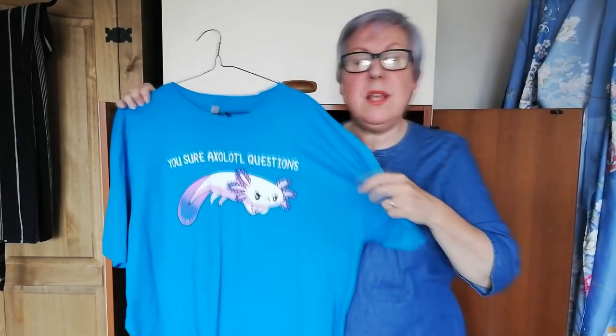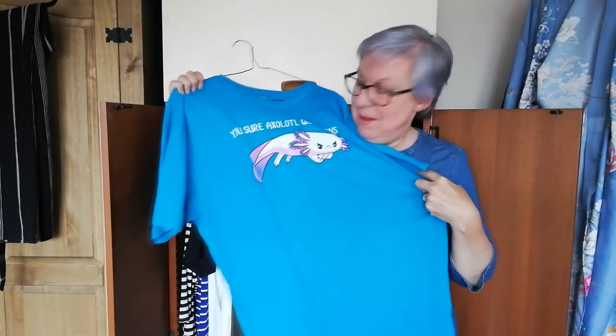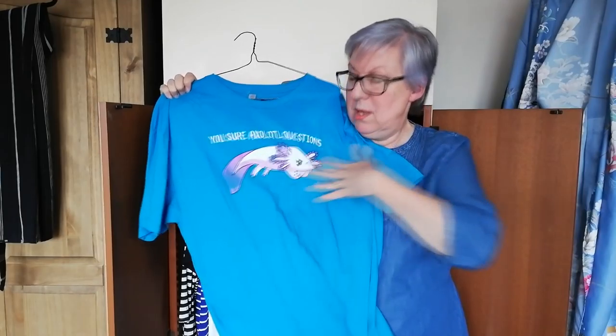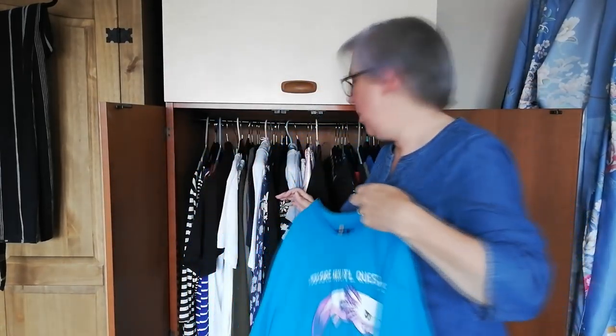I told Dave I wanted bigger t-shirts because he bought me that small Cthulhu one. Now I think he's being a bit sarcastic. Because he's very pale-skinned and red-haired, I did point out that he reminded me of an axolotl, so he got his revenge with this giant shirt.